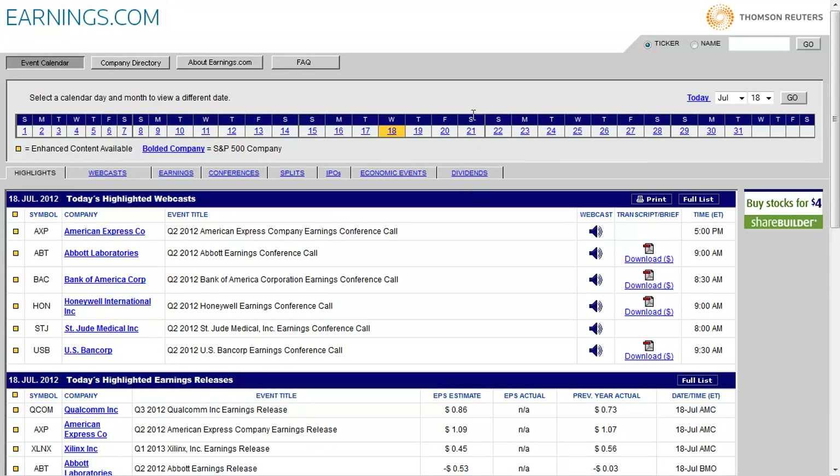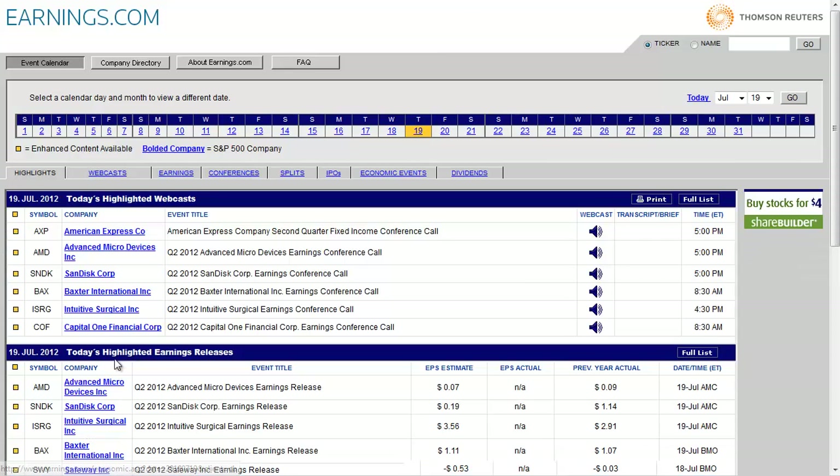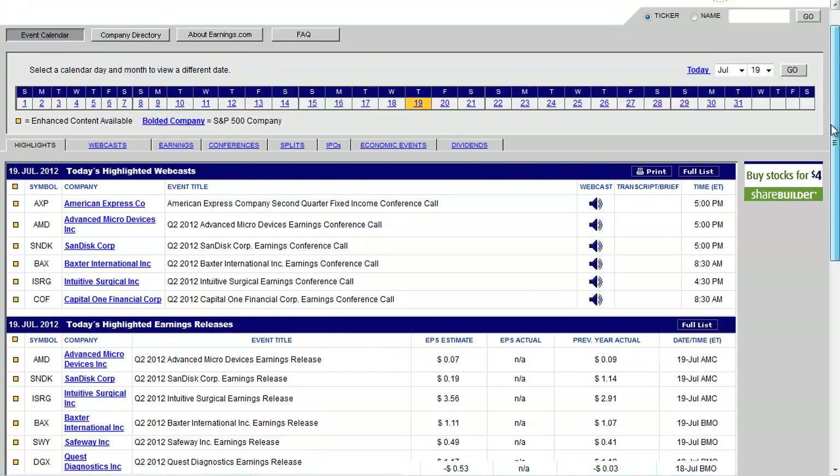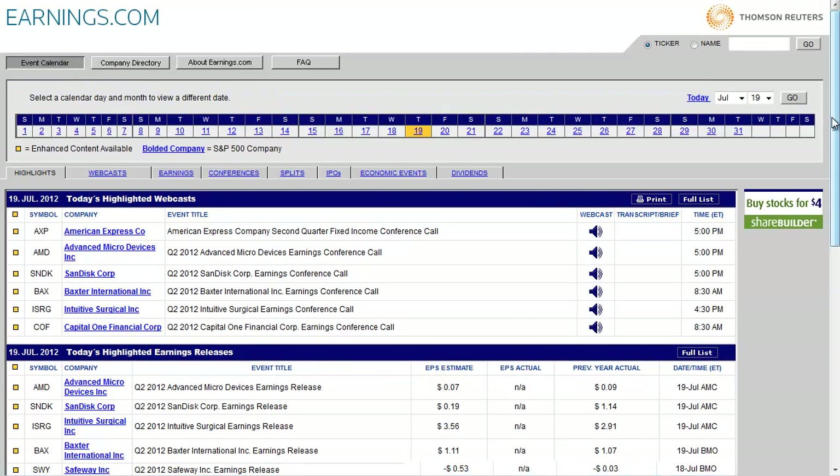For Thursday, which is tomorrow the 19th, you just click on that link and it'll tell you the highlighted earnings. Those would be AMD, Advanced Micro, SanDisk, ISRG, BAX, SWY, and DGX. Really simple, inexpensive, totally free service to use to track whether your stock has earnings.